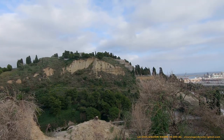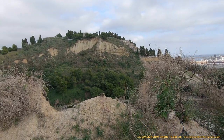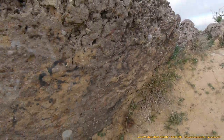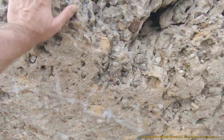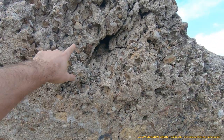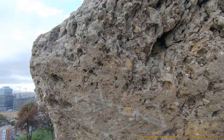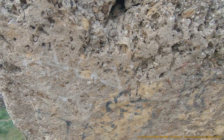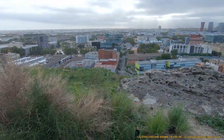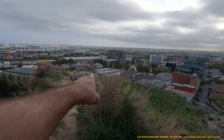Observad. No tiene nada que ver con esta roca. Aquí lo tenéis: piedra artificial. Piedra artificial que utilizaron para crear todo este conjunto de altares.